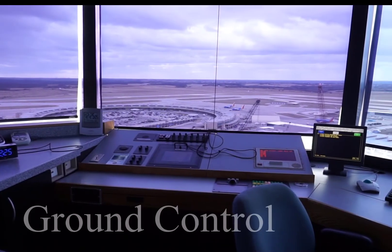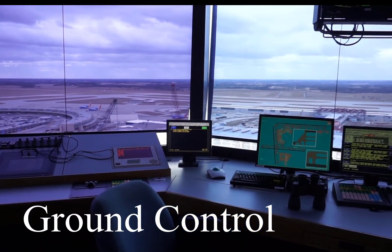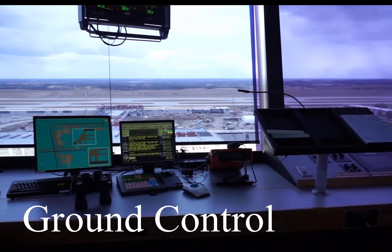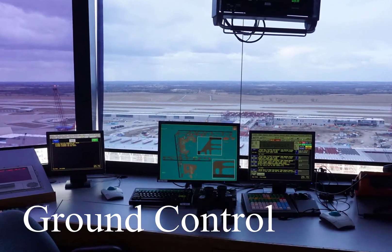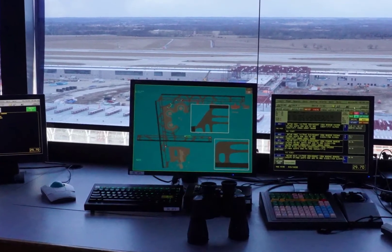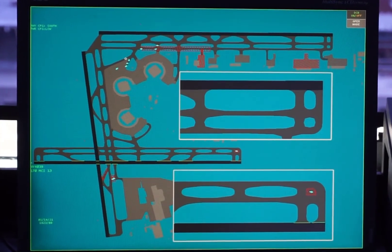The ground control position is located in the tower cab at the position providing the ground controller the best unobstructed view of the entire airport surface area. They are responsible for guiding aircraft and vehicles to and from the runway to parking locations on the airport while ensuring safe separation between these vehicles. They maintain communication with all aircraft and vehicles using two-way radio communications. Some facilities are equipped with ground radar to assist in situations where weather lowers visibility, restricting a controller from seeing aircraft due to fog or other weather conditions.